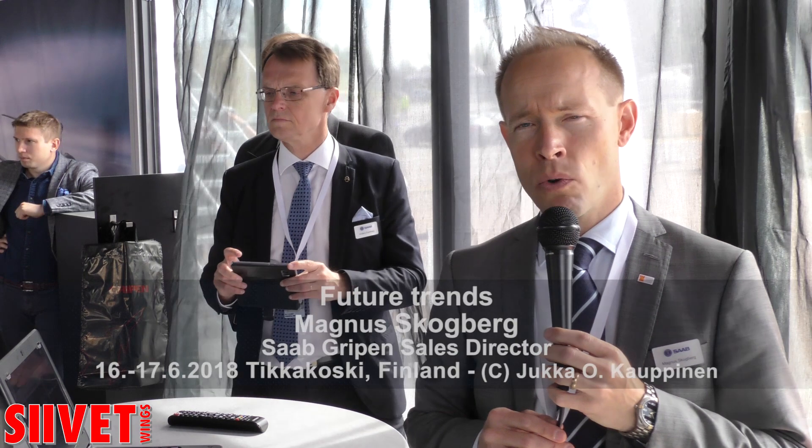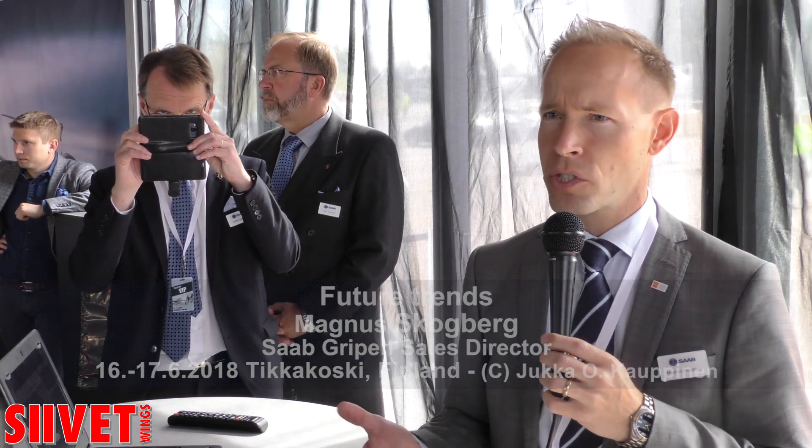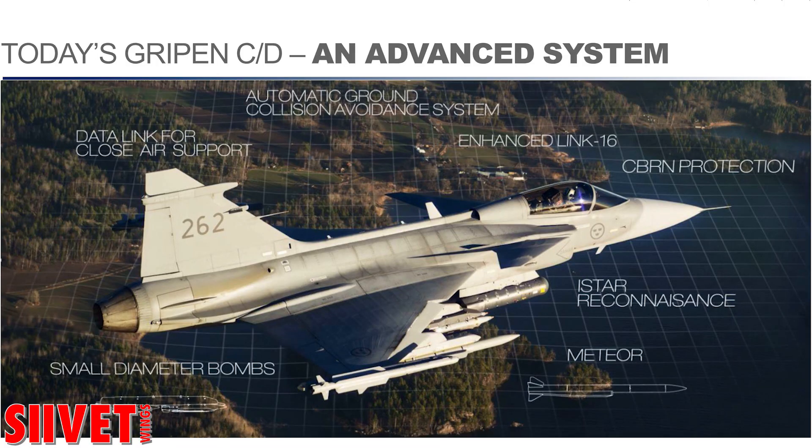Gripen is a proven and mature system, and already today the operational configuration Charlie Delta is an advanced type of machine. Here you can see some examples of what is already in operational service. We have the world's most advanced air-to-air missile system with the Meteor integrated, very advanced automatic ground collision avoidance systems, and data links to interconnect with other forces, including ground forces. So it's an advanced system already by today.